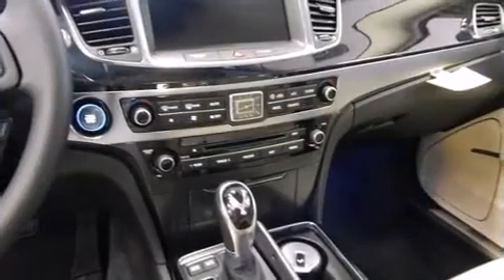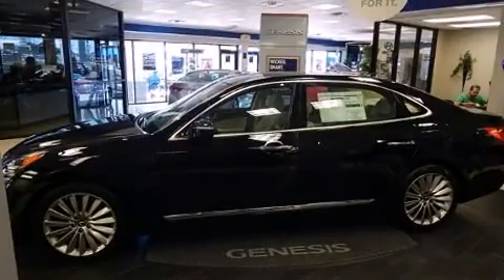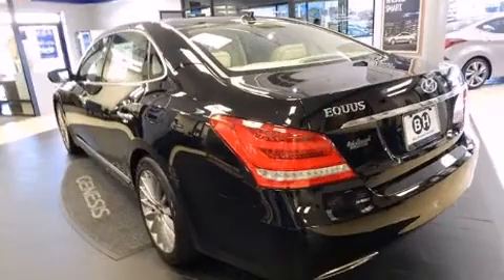Rear passengers enjoy the seat heating functionality, keeping them warm during the winter months. Audio features include a CD player with MP3 capability and 17 speakers, providing world-class sound throughout.